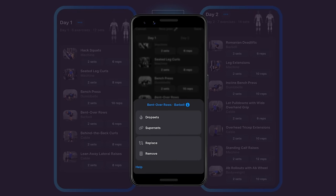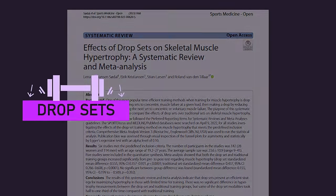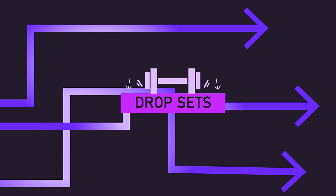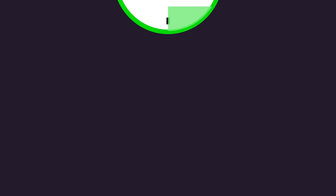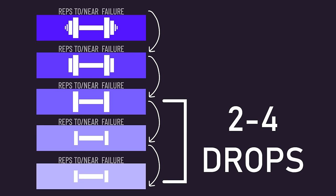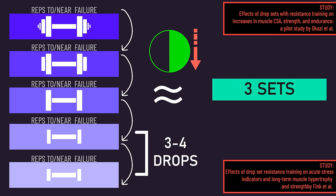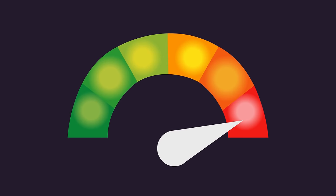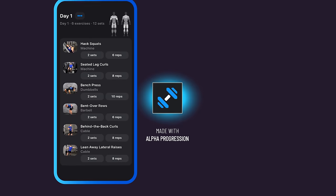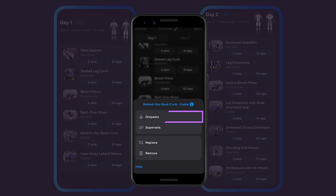Based on meta-analytic data, drop sets seem to be mostly similarly effective for building muscle compared to normal sets. There are different ways drop sets can be performed, but from a time-efficiency perspective, the best approach may be to perform reps to or near failure with a load, then immediately reduce the load by 20% and perform reps to or near failure again. Two to four drops are recommended, and research suggests three or four drops may be equivalent in stimulus to three normal sets while cutting training time down by more than 50%. Drop sets like these are going to be super challenging and are probably best used with isolation exercises, as the highest quality research on this topic has done. The Alpha Progression app has a neat feature that permits us to do this.